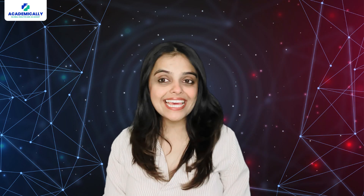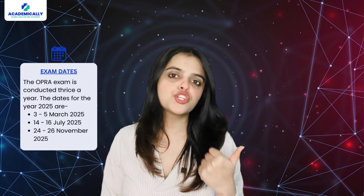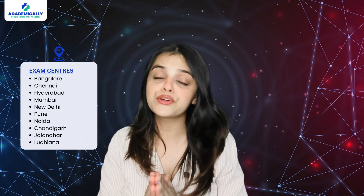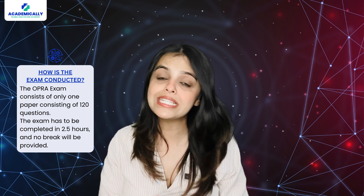Let's move on to the exam structure. The OPRA exam is conducted three times a year in March, July, and November, and can be taken from a test center in your home country. The exam consists of 120 multiple-choice questions to be completed within 2.5 hours, and there are no negative markings.